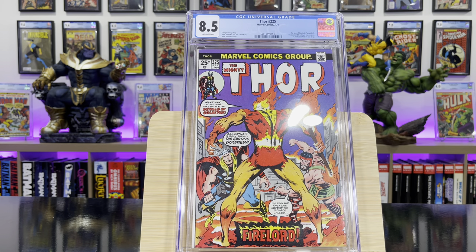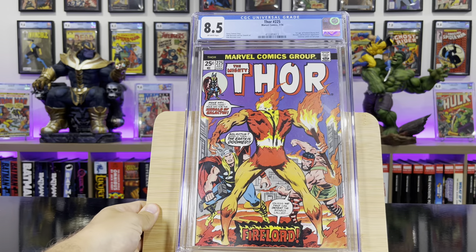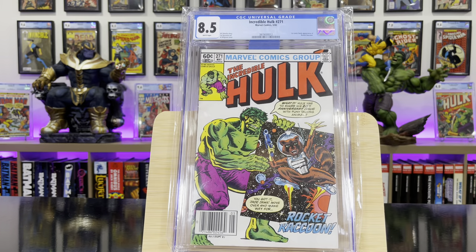Thor #225 — this is the first appearance of Firelord. Incredible Hulk #271 — it's the first comic book appearance of Rocket Raccoon, and the first time he's called Rocket Raccoon.